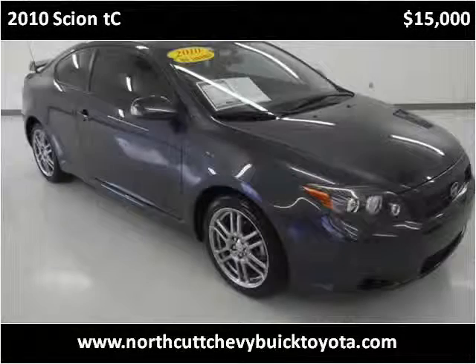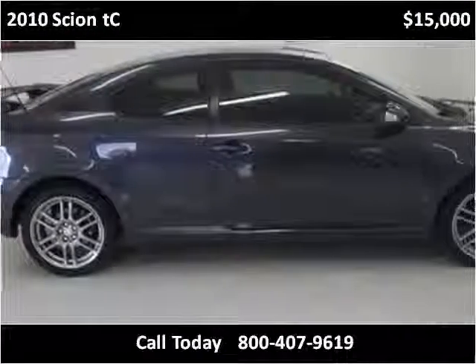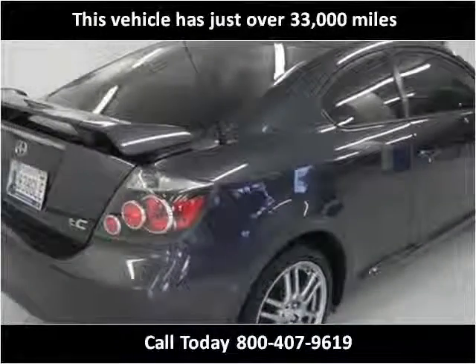This 2010 Scion TC is available from Northcut Chevrolet Buick Toyota. This vehicle has just over 33,000 miles.